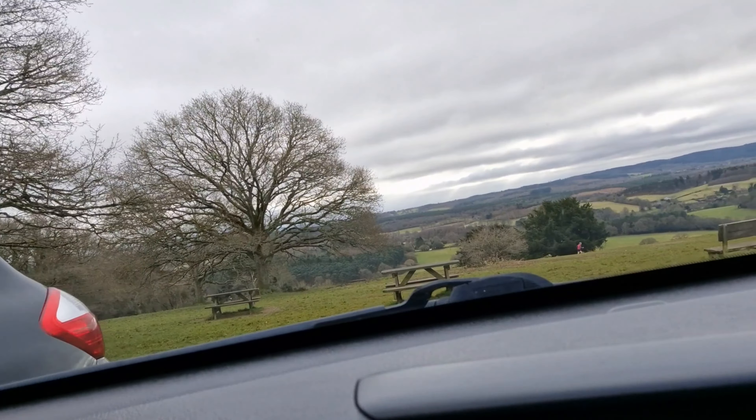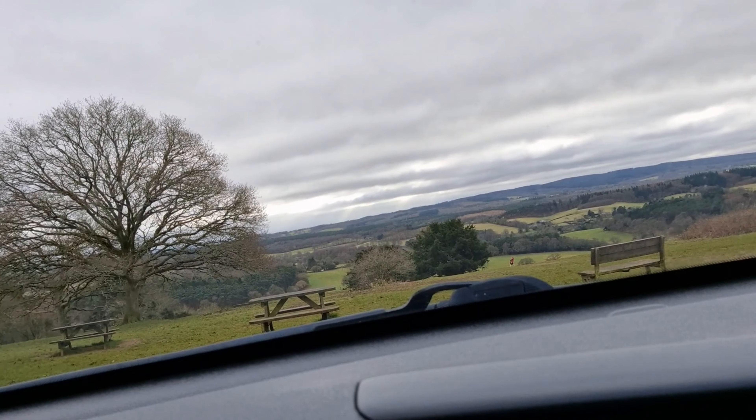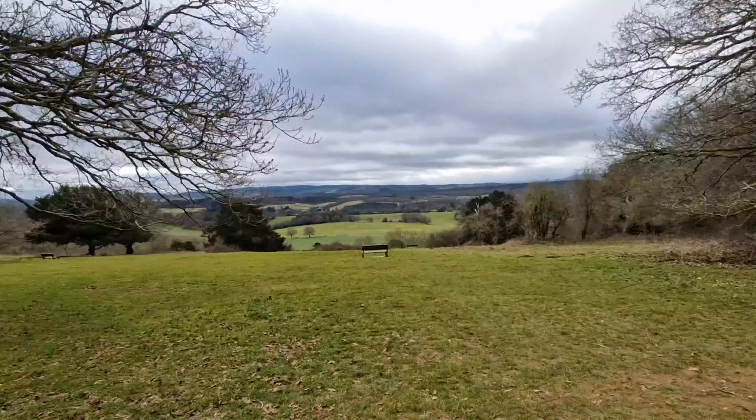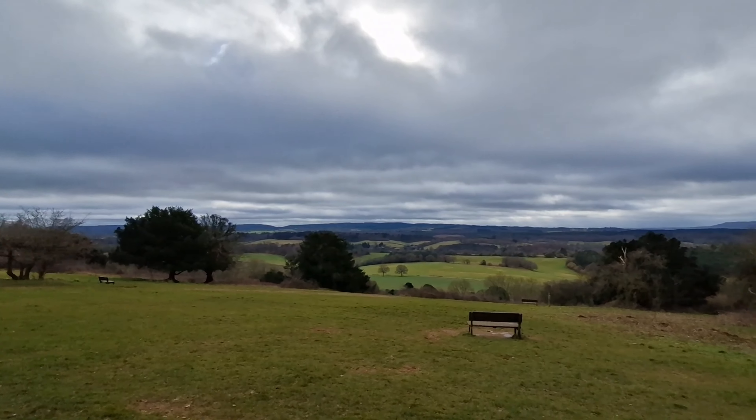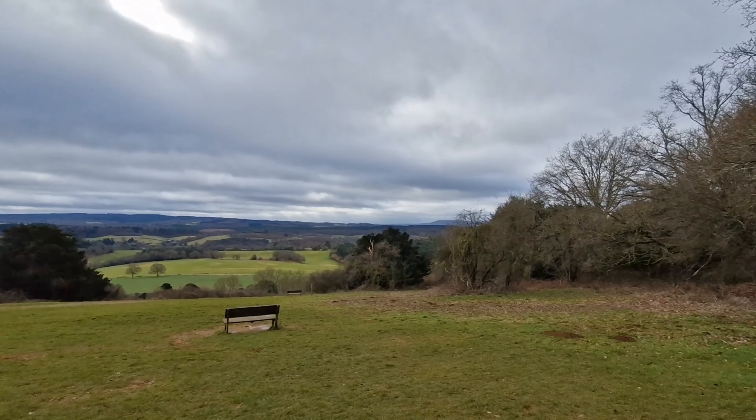We're in Newlands Corner today - it's a gloomy but early spring day, nice and warm. The plan is to find a really big yew tree, climb it, and set a hammock up at the top. We'll test out the new mosquito hammock for the coming camping season during spring and summer, which I'm really excited to do.